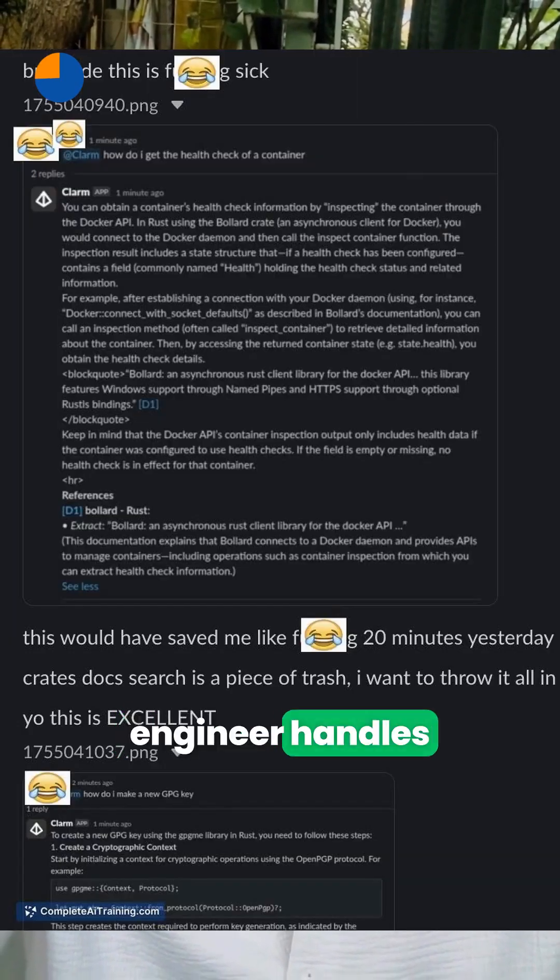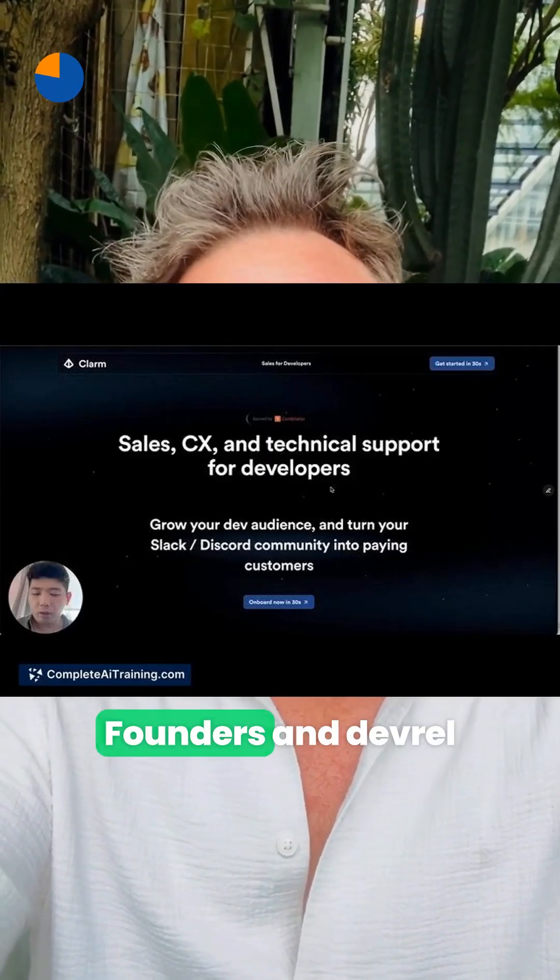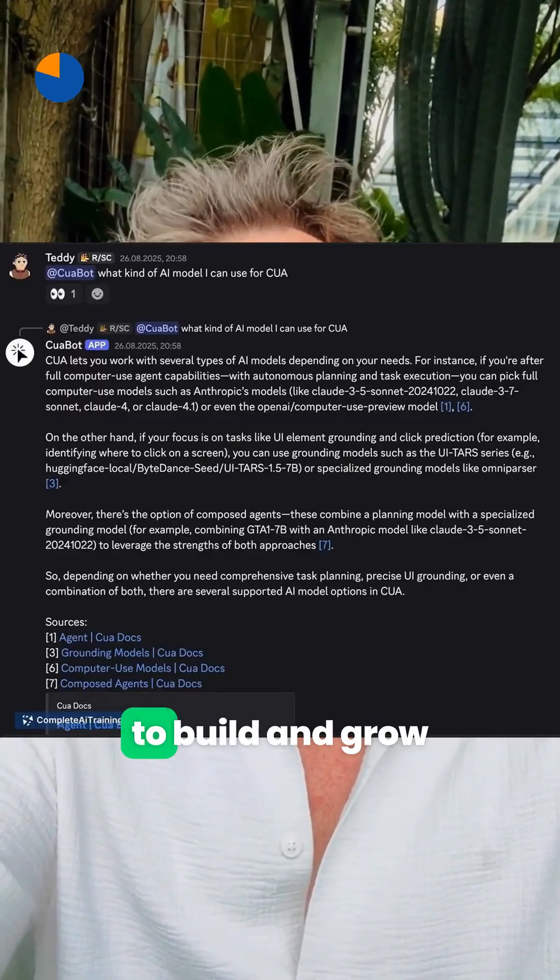Once your users flood Slack and Discord, Klarm — the AI DevRel engineer — handles developer support and answers deep code questions with context. Founders and DevRel teams get time back to build and grow adoption.